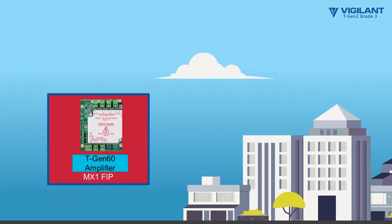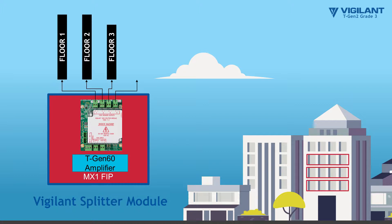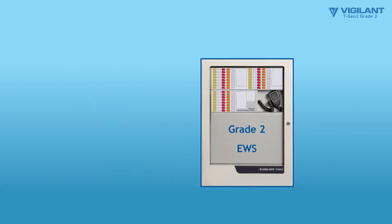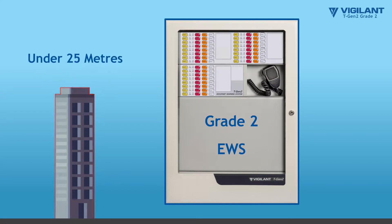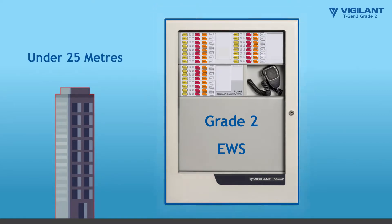For each area greater than 2,000 square meters, the Vigilant Splitter module can be added to provide four or more independent isolated outputs. For buildings under 25 meters, a Grade 2 EWS can be utilized in appropriately classed buildings.